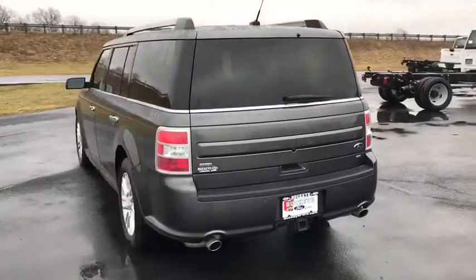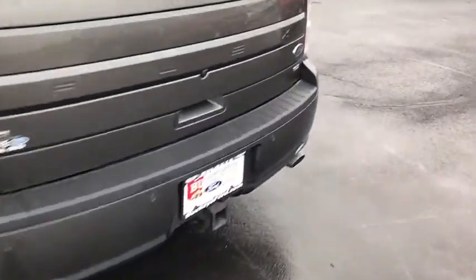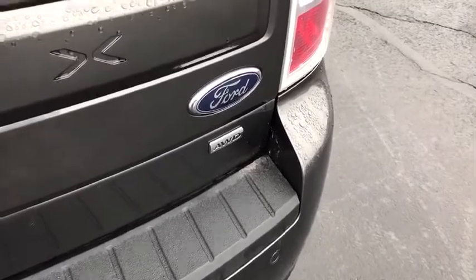Traction control, power passenger seat, power liftgate, dual airbags, power steering, remote vehicle start, aluminum wheels, four-wheel disc brakes.